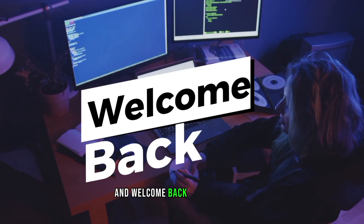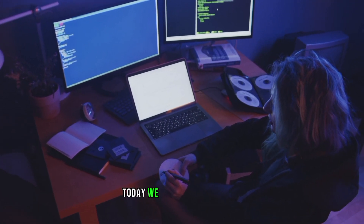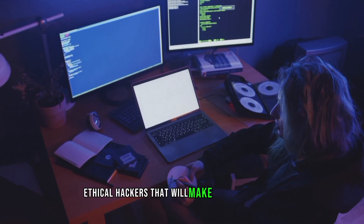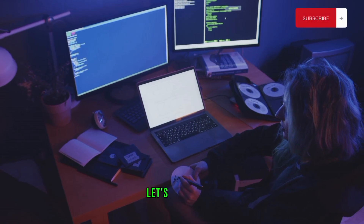Hello everyone, and welcome back to our channel. Today, we are going to discuss top 5 programming languages used by ethical hackers that will make you a pro hacker. So let's get started.